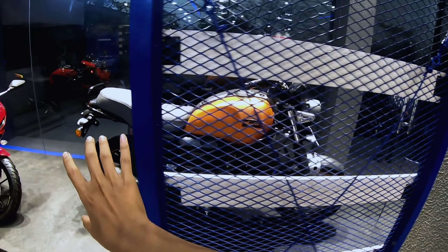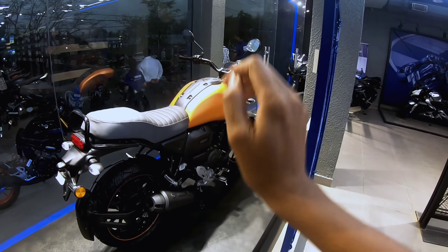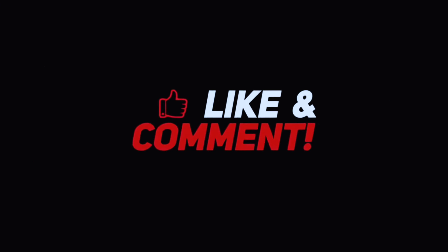This was actually a quick overview. If you want a detailed review, please comment below and we will do a full touring ride test and on-road full ownership review video of the FZ-X. So like and subscribe, and see you in the next video — bye guys, sayonara!